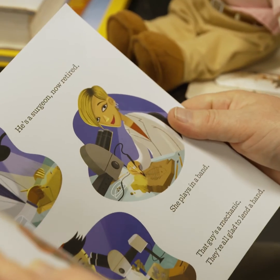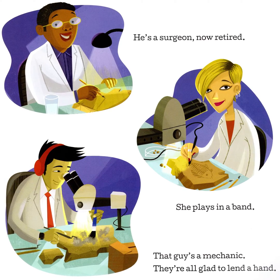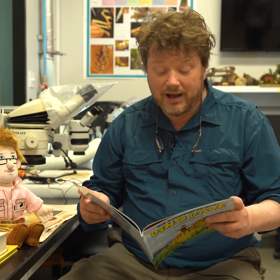He is a surgeon now retired. She plays in a band. That guy's a mechanic and they're all glad to lend a hand. So we have lots of volunteers that work in the lab and they're from all walks of life.